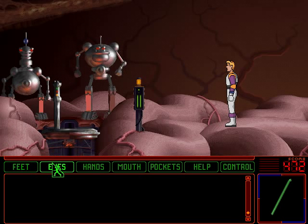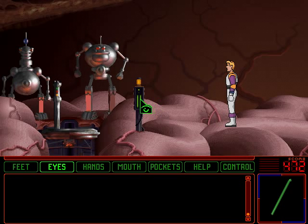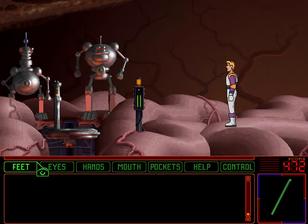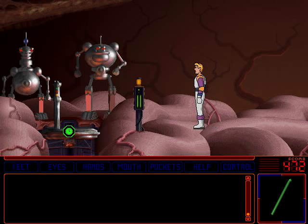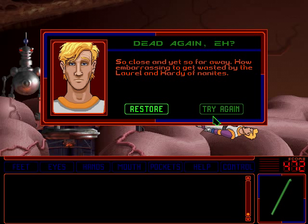Uh-oh. Those nanites are huge, and they also do not look friendly. There are a few more of those nanites here. How am I gonna handle this one? Nice mood lighting. What is this, an elevator? It's an elevator built by the nanites to help gain access to the interior of the brain. I'm sure those nanites will just ignore us... or not. So close and yet so far away. How embarrassing to get wasted by the Laurel and Hardy of nanites.